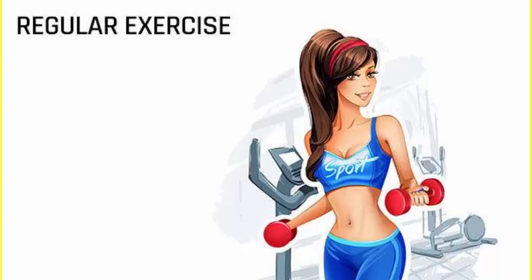Regular exercise helps keep your spine strong, regardless of whether you have scoliosis. But doing targeted exercises can help strengthen and even help realign the spine safely and effectively.